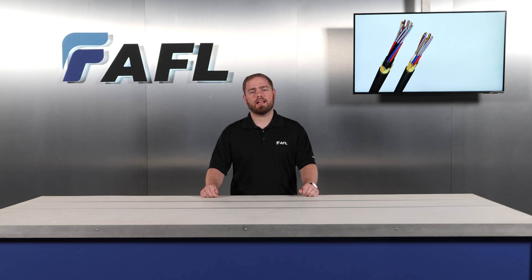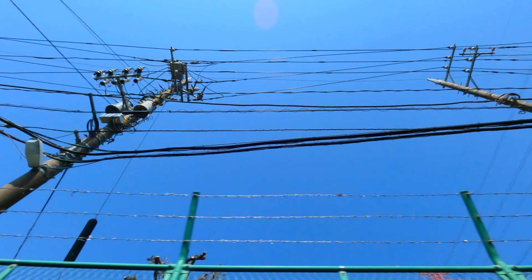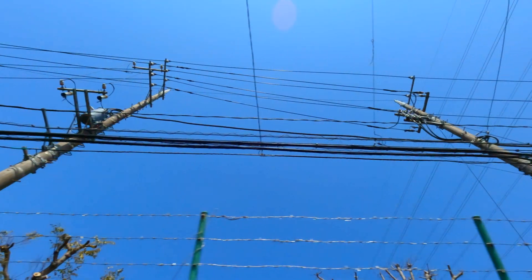But today we're going to focus on ADSS. AFL was one of the earliest pioneers of ADSS products in North America. ADSS was first developed for high-voltage transmission line applications, which introduced long spans and high electrical stress environments.